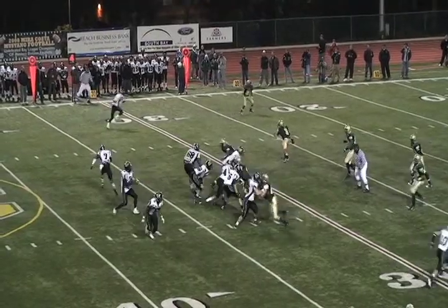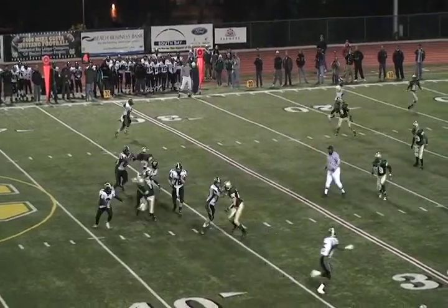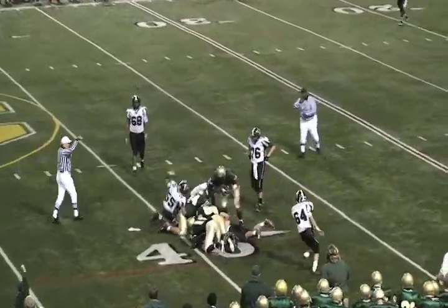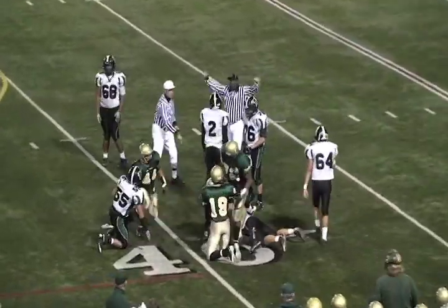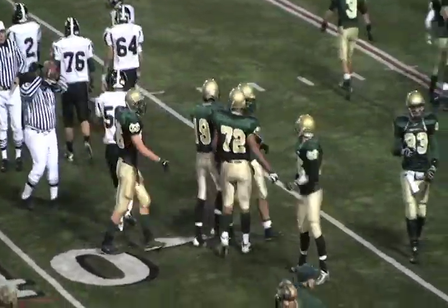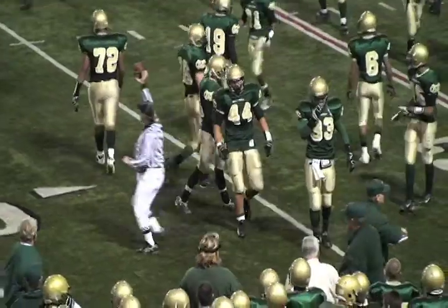Fourth down and eight for Palmdale Shaw — he's looking middle, he's under pressure and the ball is loose. JR TV comes up with the sack, Mustangs recover. Either way it's a turnover on downs, thanks to JR TV.